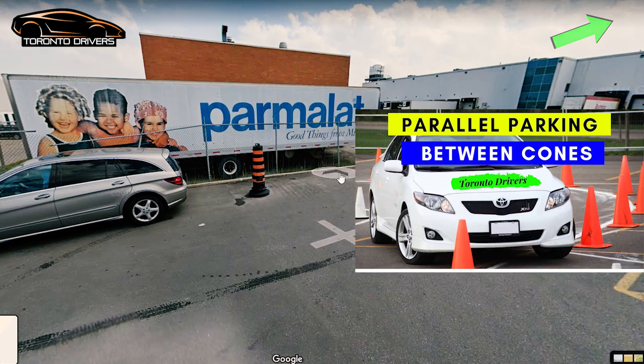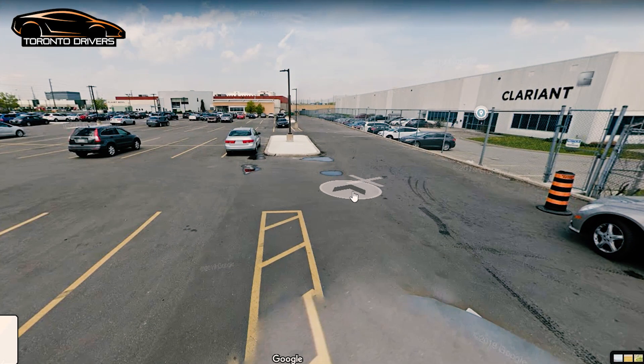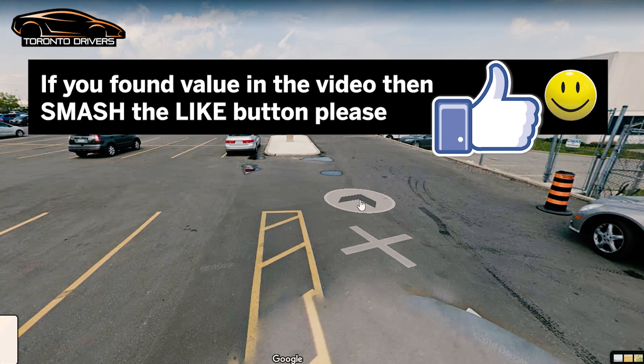After you've done the test, they would ask you to park anywhere and share the results. Etobicoke is a slightly tough drive test center, so make sure you practice well before you go there. I hope you found value in this video — if you did, do not forget to give me a like. Thank you very much for watching and I'll see you again with another video.